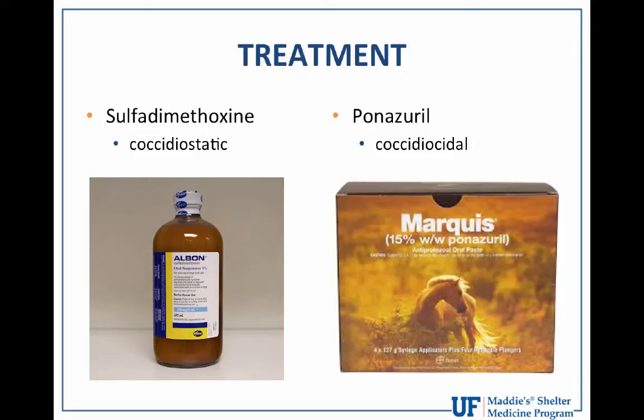More recently we've started using panazeril. The trade name is Marquis, marketed by Bayer, and it's actually an equine product — it comes as a paste in a large tube with a horse on the box. It's a treatment for equine protozoal myeloencephalitis. We've realized this drug is coccidiocidal. We don't know the specific mechanism of action against coccidia, but it interferes with the parasite's ability to divide and replicate, and it seems very well tolerated in dogs and cats, even very young animals.